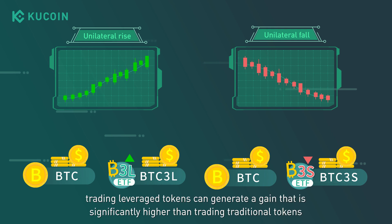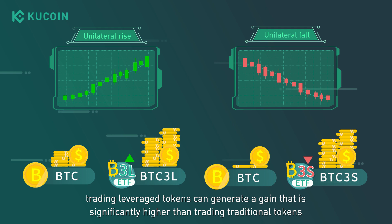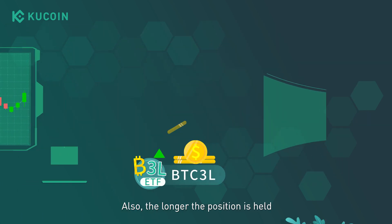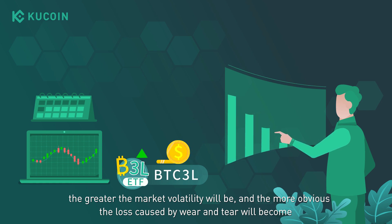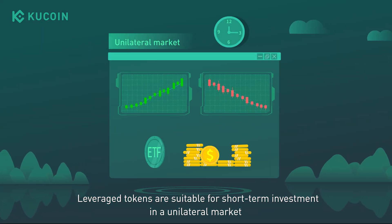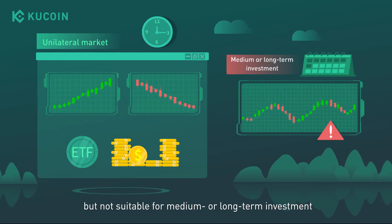Therefore, in a unilateral market, trading leveraged tokens can generate a gain that is significantly higher than trading traditional tokens. But in a volatile market, losses will occur due to wear and tear. Also, the longer the position is held, the greater the market volatility will be, and the more obvious the loss caused by wear and tear will become. Leveraged tokens are suitable for short-term investment in a unilateral market, but not suitable for medium or long-term investment.